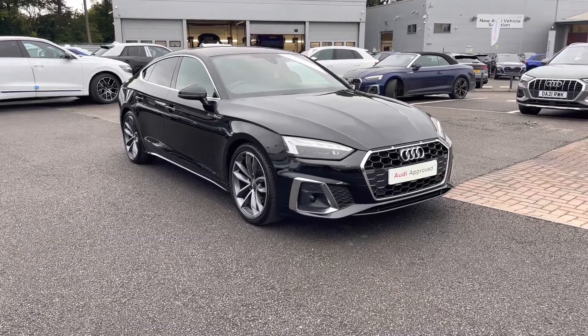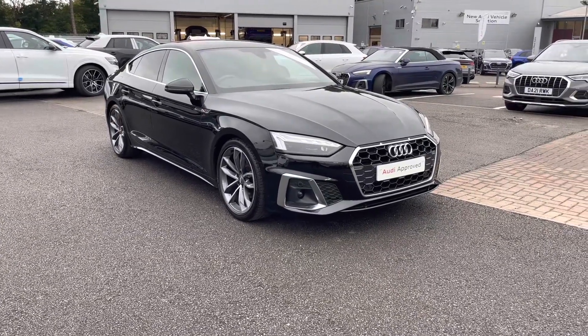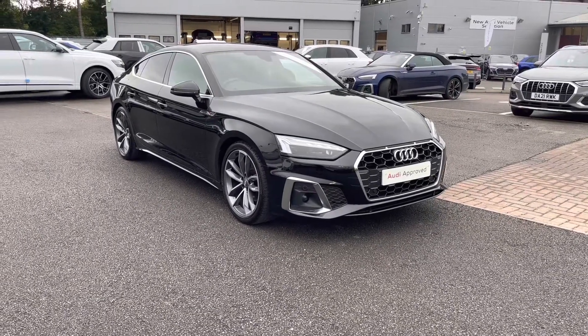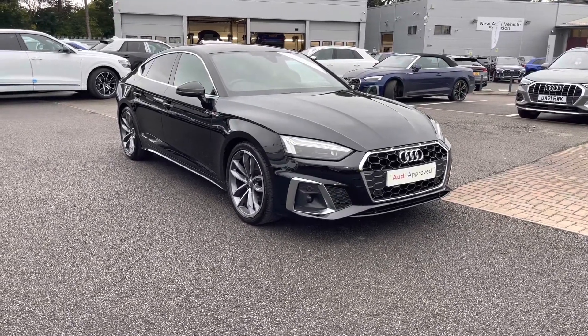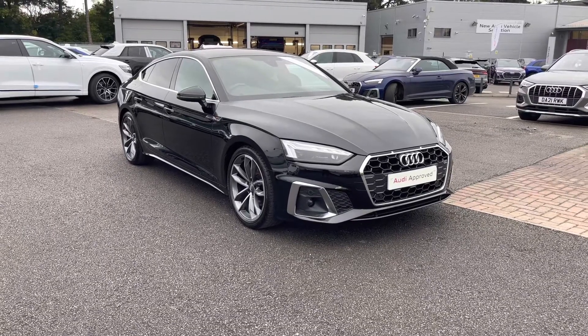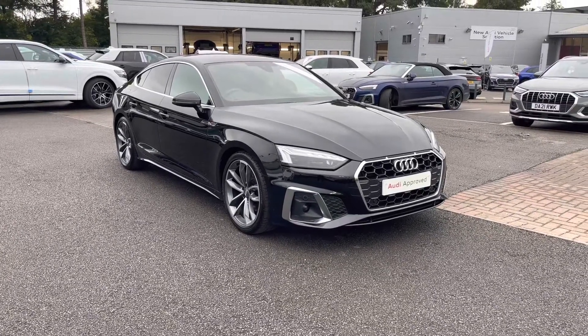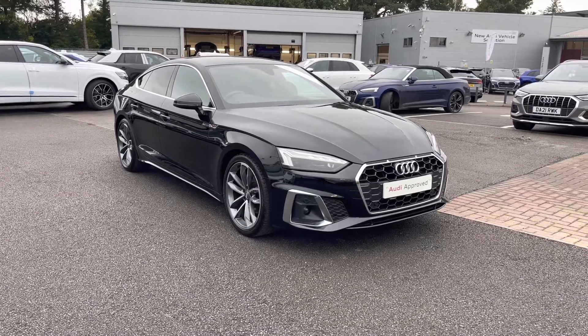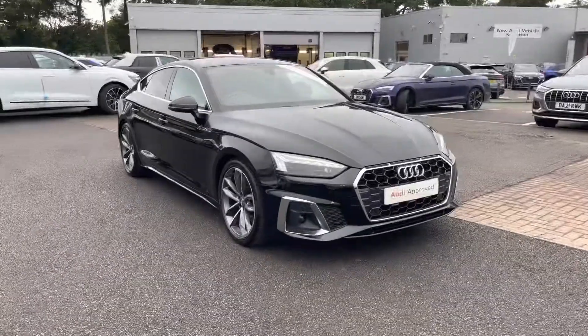Hello and welcome to Coralde. Today I'm going to be giving you a full 360 tour of this gorgeous Audi A5 Sportback S-Line. As this is an Audi approved used vehicle, it does come with a minimum of one year's warranty and a minimum of one year's roadside assistance. For any more information, please do not hesitate to contact us today on 01270 507070.